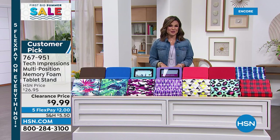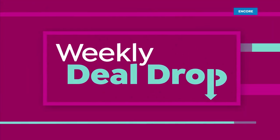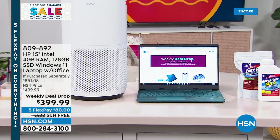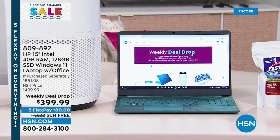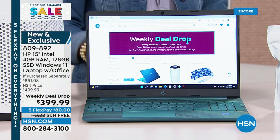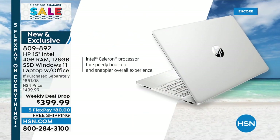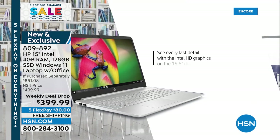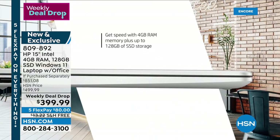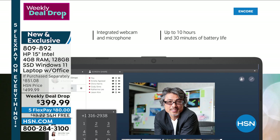I want to show you, Aaron, while I have you — one very popular weekly deal drop: the HP 15-inch Intel laptop. This is an incredibly lightweight, sleek, fast laptop. Our weekly deal drop price — the retail value is $850, we've got it for $399, free shipping, five flex. Tell me what's so great about this laptop. It's the three biggest brands: HP, Intel — the number one processor company in the entire world — and Windows 11 in S mode, the safest, most secure way to use a Windows computer.